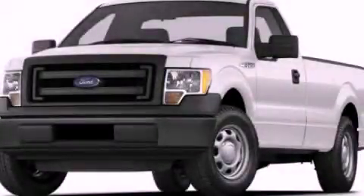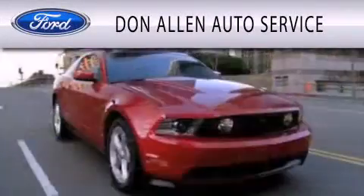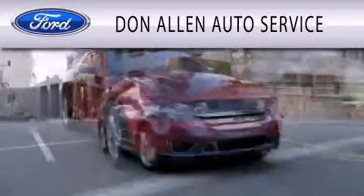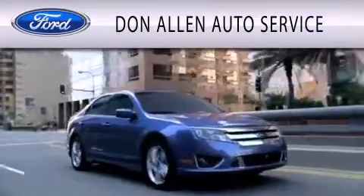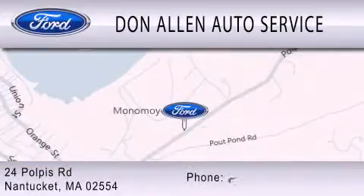We invite you to contact us today to learn more about this vehicle. Don Allen Auto Service is dedicated to doing everything possible to ensure the experience you have selecting your vehicle is as pleasant as possible. We are located at 24 Paulbus Road in Nantucket.